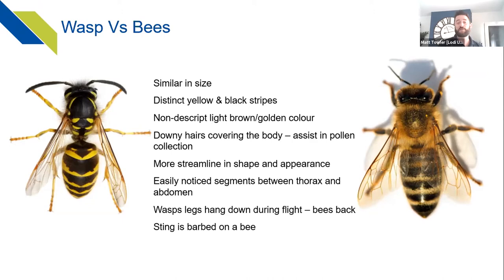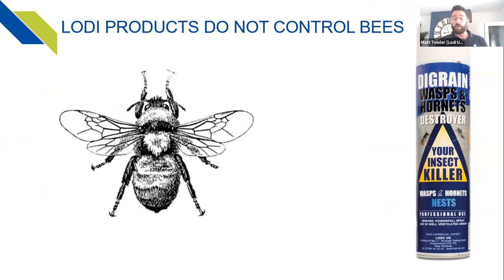There is no legislation surrounding the control of bees; however, none of Loadie's products are licensed for use against bees. Please remember that when you're out in the field — there isn't anything Loadie supplies that has bees on the label. We know there are health and safety situations where you may have to treat these insects, and we appreciate that, but unfortunately we don't have any products to assist with that.